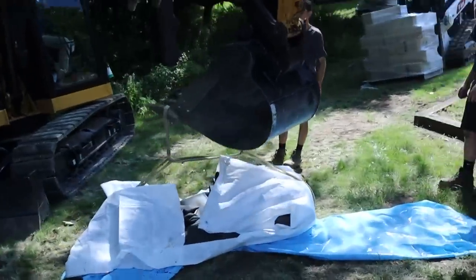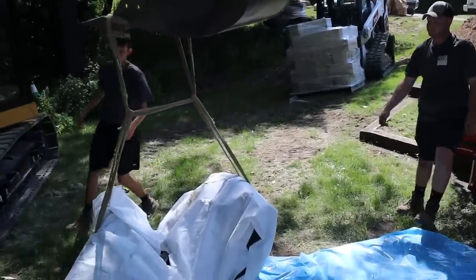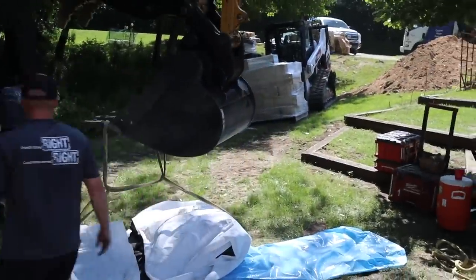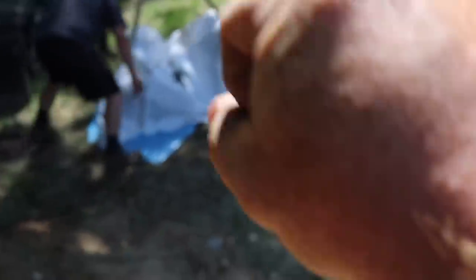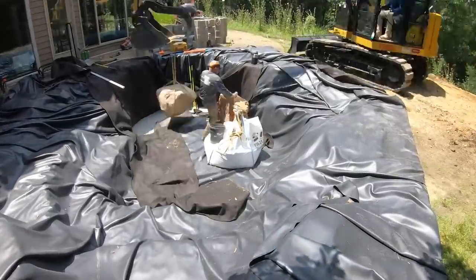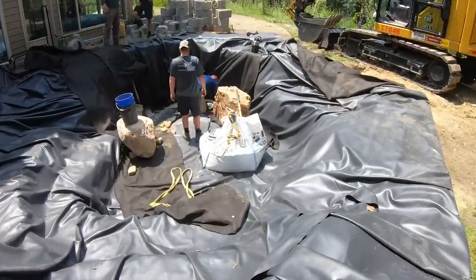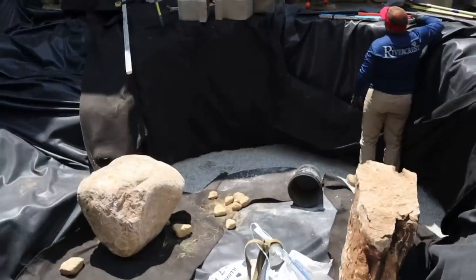Let's get the liner strapped in. So how do you move a 40 by 50 foot liner with four guys? Work smarter, not harder. What we've done is rolled the whole 50 feet out and then folded it in this way and back, and back, and back — then folded it like this. Fabric liner — fabric — done.